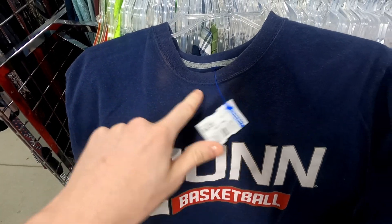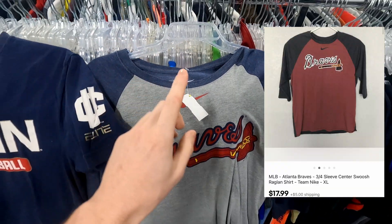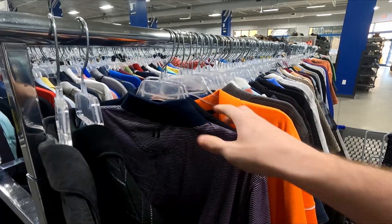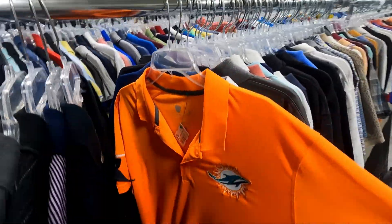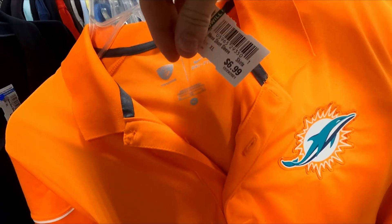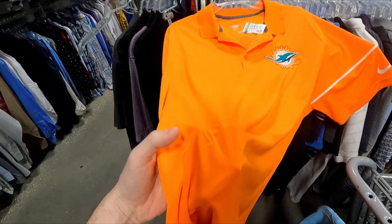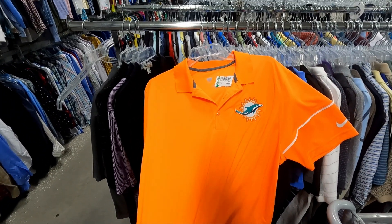There are two more Nike shirts here — one has some markings so I might leave it, but the center swoosh for seven dollars I might pick up. Also found an NFL Dolphins polo for only seven dollars, should flip for around $20. It does have a small stain but I'll go ahead and clean it up.